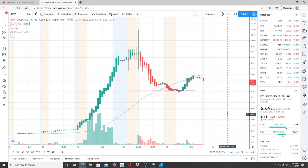Alright everyone, here we are with ticker symbol DPW — DPW Holdings Inc. Welcome to all my first-time viewers and investors, welcome to my channel Invest for Tomorrow. To all my subscribers, welcome back.